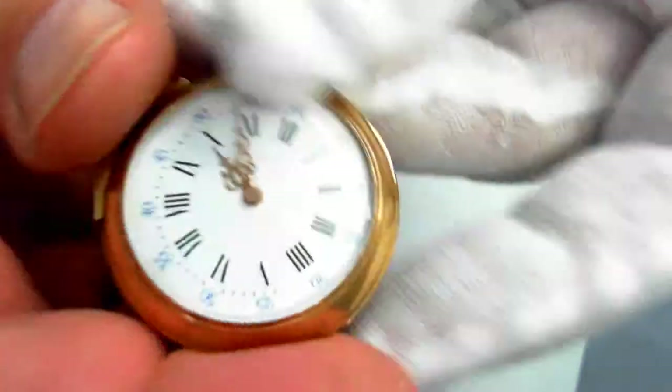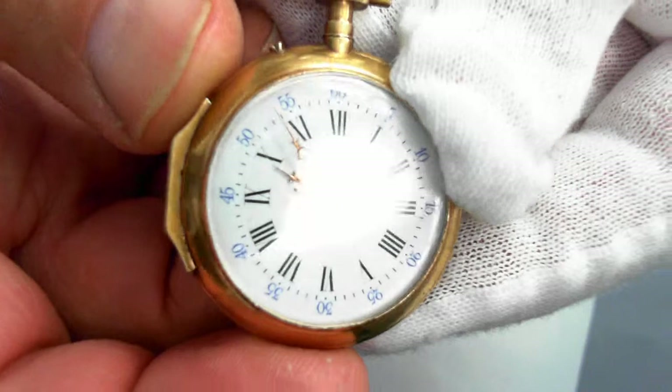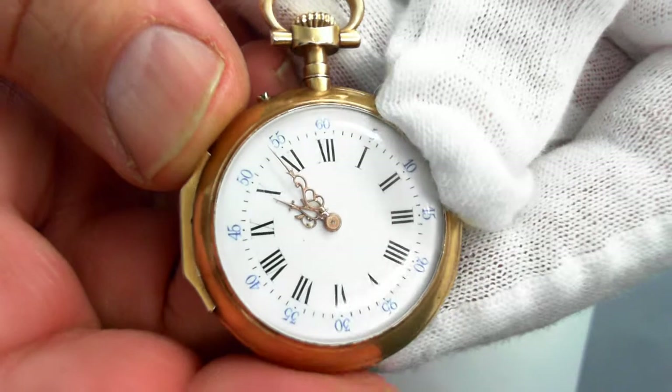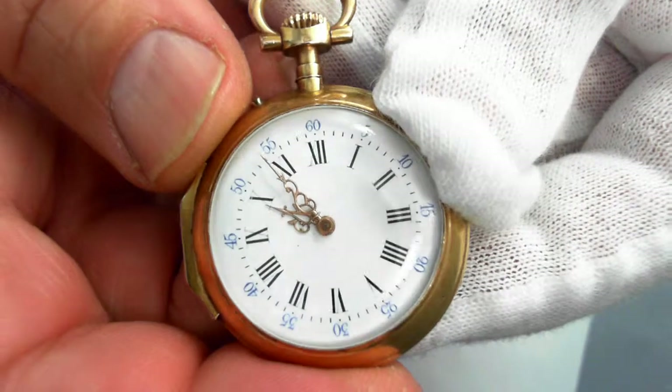Here is the face — look at that. Pristine. 120 to 130 years old, 14 karat gold, 33 millimeters in diameter. Look at that.